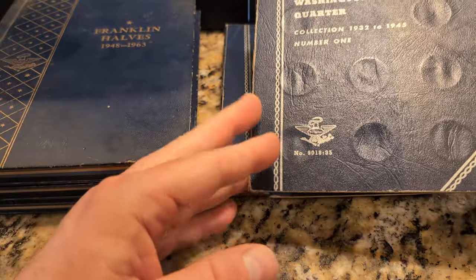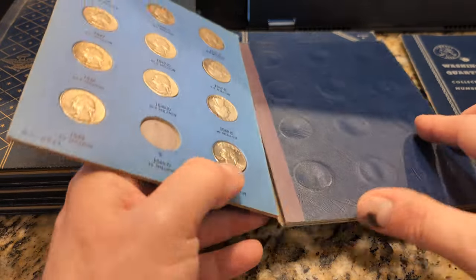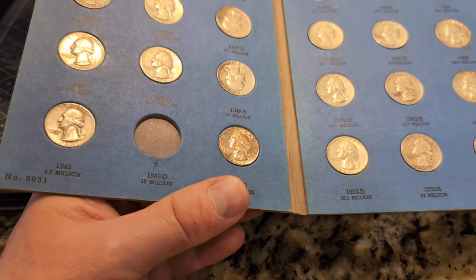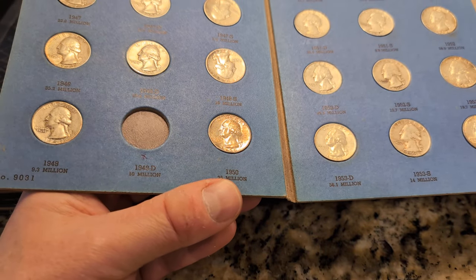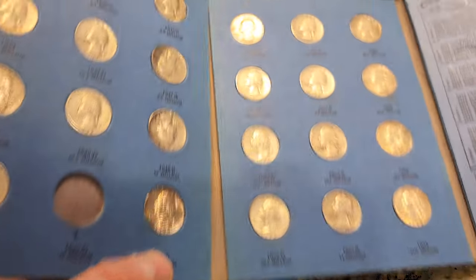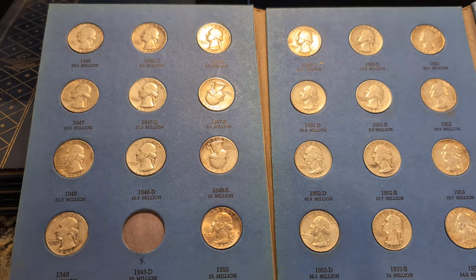This book goes from 1932 to 1945. And then from 1946 to 1959, I think he's missing one of them — the 1949D. It says 10 million mintage. So he's got 1946 to 1954, missing the 49D.